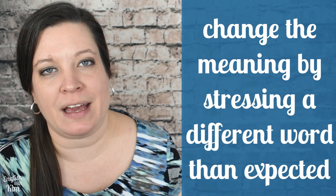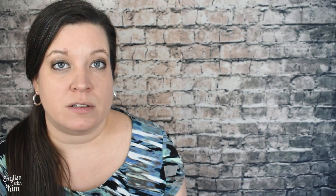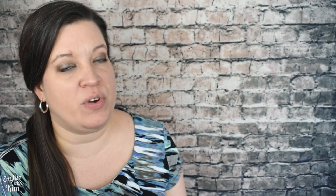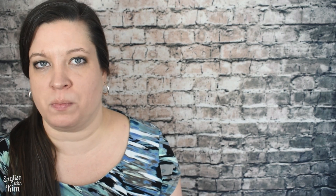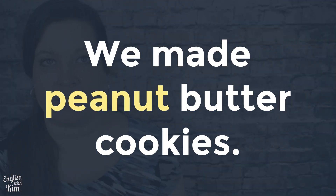However, we can change our meaning by stressing or emphasizing a different word. You may stress a different word when you're sharing new information in the conversation. Let's start with this normal, neutral statement: 'Last night, we made cookies.' When you introduce new information into the conversation, you'll highlight those details — often when answering a question. For example: 'What kind of cookies did you make?' → 'We made peanut butter cookies.' The word 'peanut' receives the most stress.